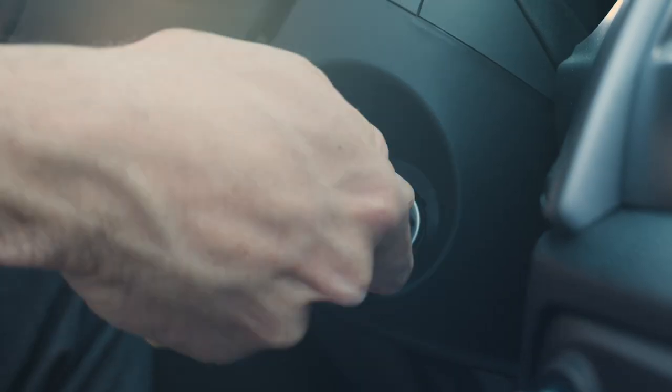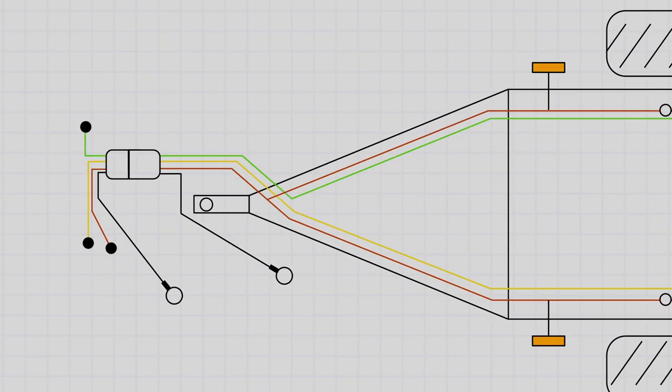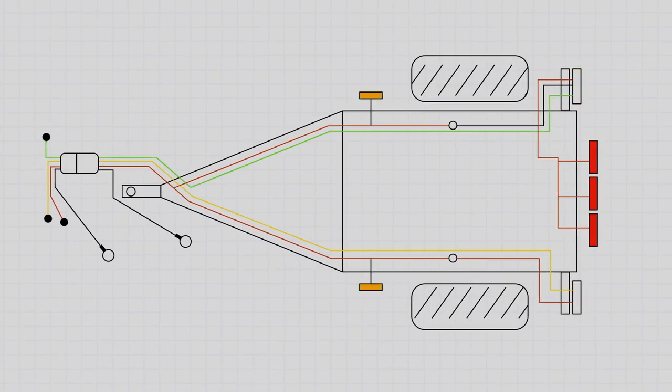Most trucks have a trailer tow package. Basically, it's what you plug your trailer into. It's in the rear bumper, you plug it in, and it connects your brakes, your lights, things like that.